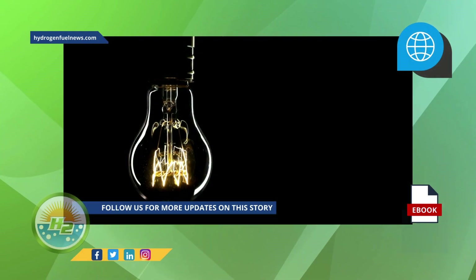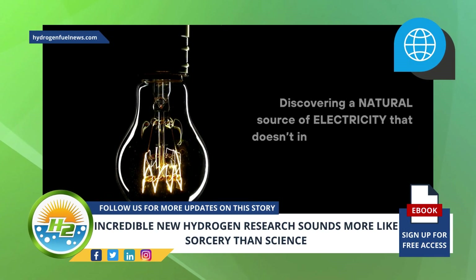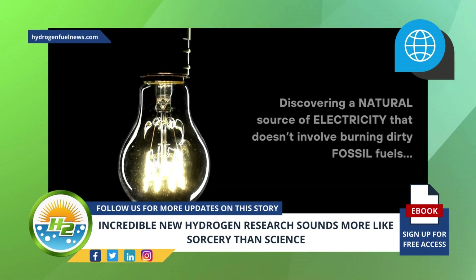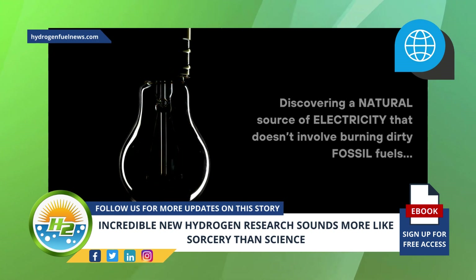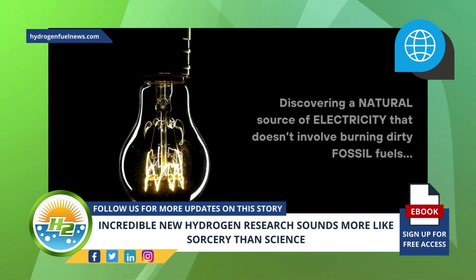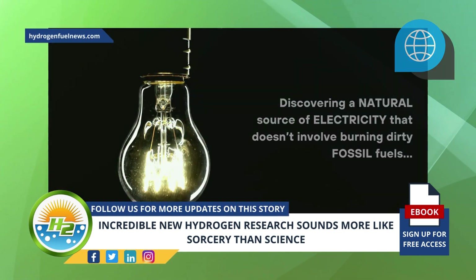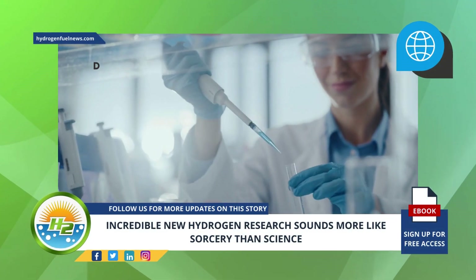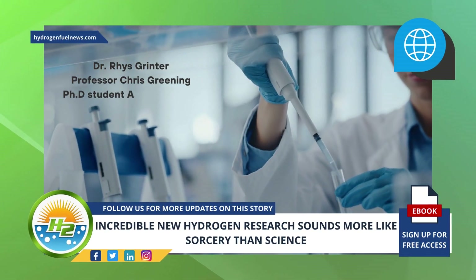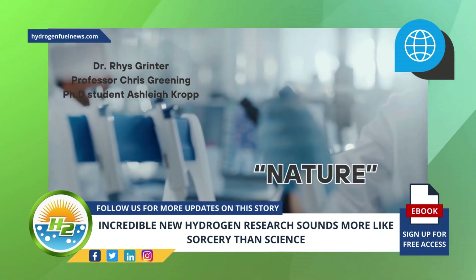Though it's still early days for this research, discovering a natural source of electricity that doesn't involve burning dirty fossil fuels and adding to the overabundance of air pollution contributing to the climate crisis is welcome news. This clean energy breakthrough is particularly significant since the new source of electricity is renewable. The hydrogen research was carried out by Dr. Reese Grinter, Professor Chris Greening, and PhD student Ashley Kropp, and their findings were published in the scientific journal Nature.